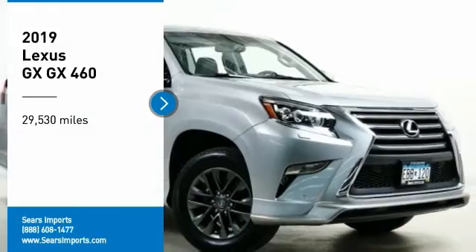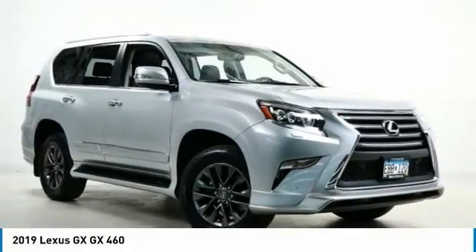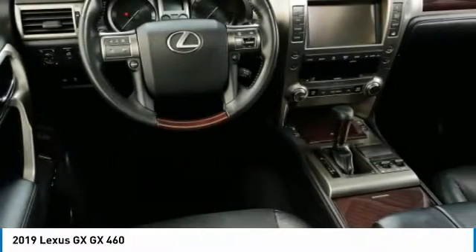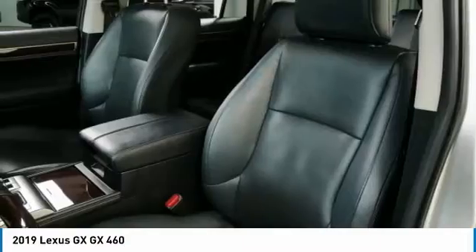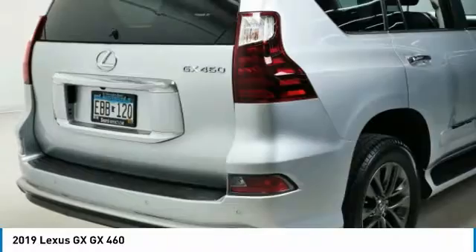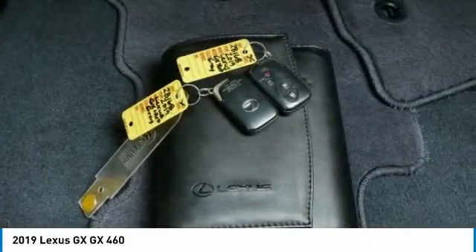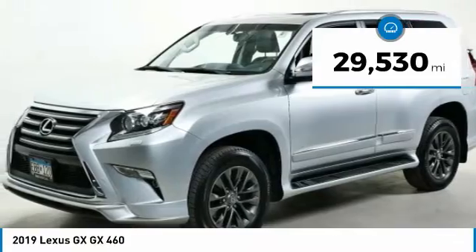You are going to love the 2019 GX. The Lexus GX is a luxurious SUV that provides plenty of hauling functionality with its third row seating, but also the capability to take off road. The GX lets you ride in style while still providing you with plenty of versatility. This vehicle has less than 30,000 miles.